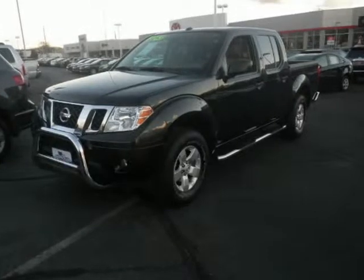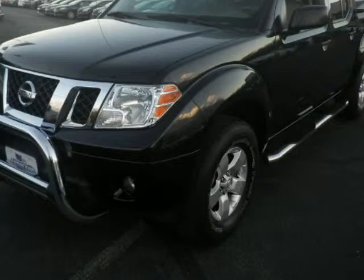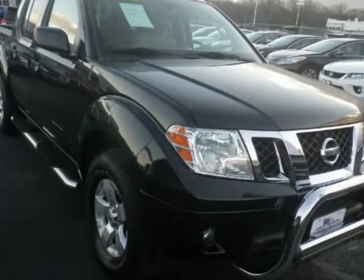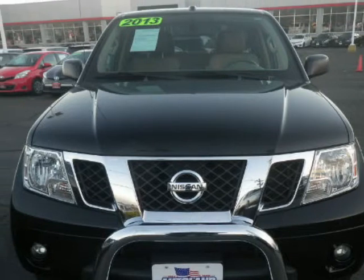We think you will love this pre-owned 2013 Nissan Frontier 4-Wheel Drive Crew Cab SWB Auto S, which has 35,795 miles. It comes fully equipped with 16-style steel wheels, 261 horsepower, 3.357 axle ratio, and many other features.